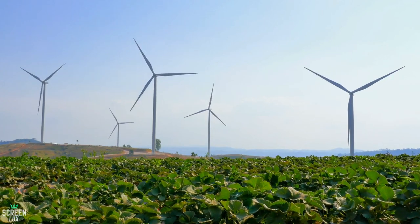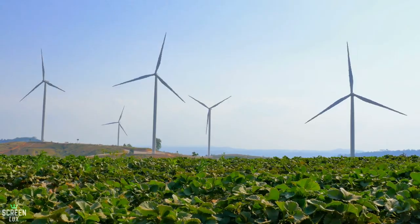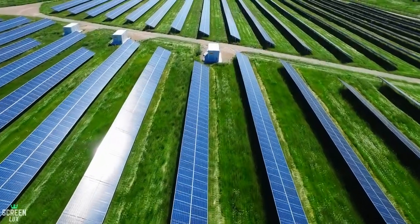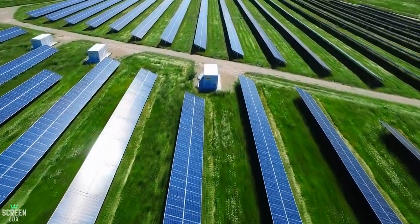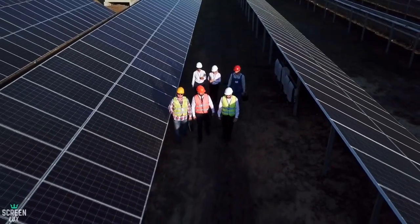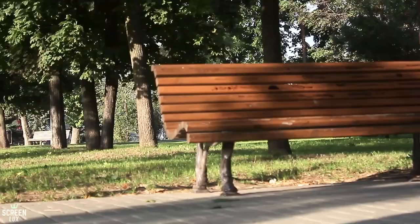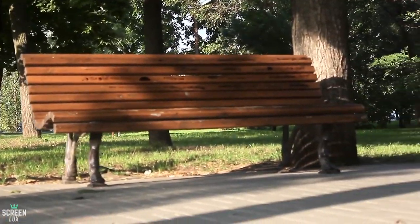This entire headquarters will be run completely by renewable energy. It will be powered by a huge solar system set up 200 miles away from the original site, with electricity brought to the location through cables and wires.